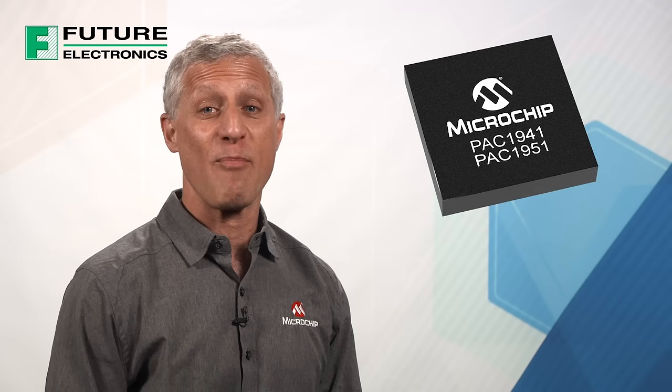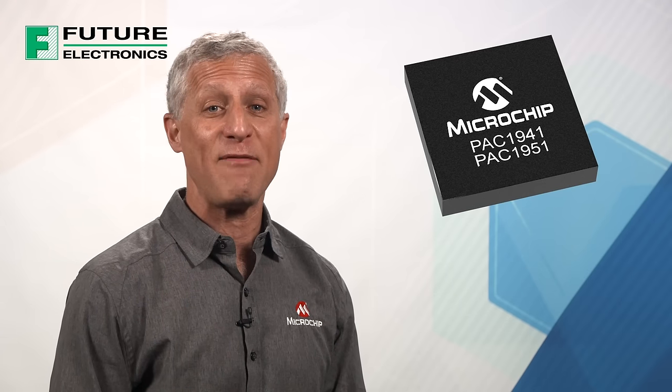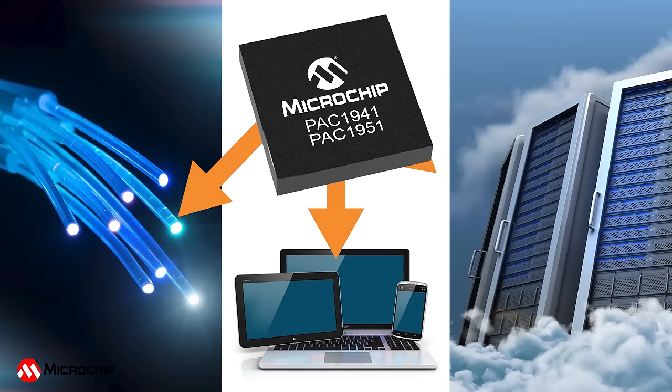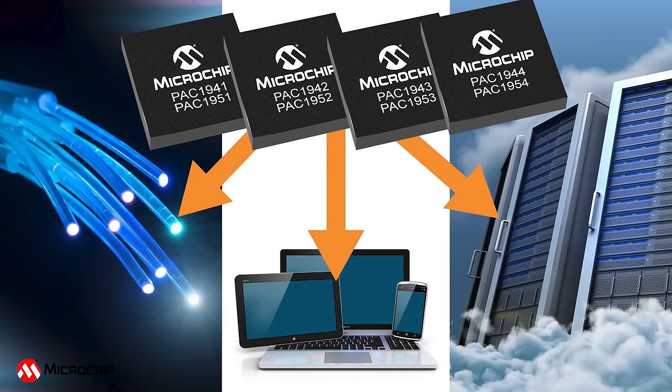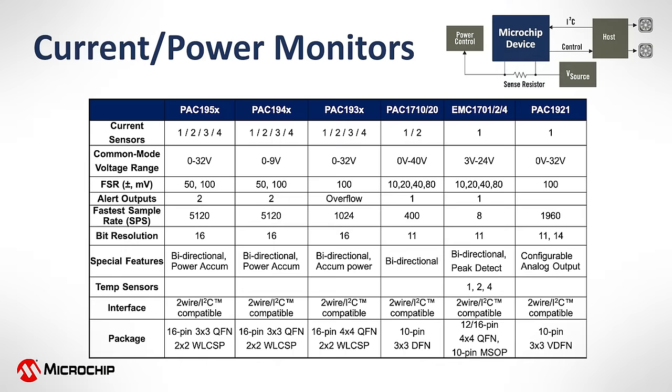I'll be introducing you to our PAC-19 4X and 5X multi-channel power monitor families with 1, 2, 3, and 4 channels of power monitoring. The devices are members of Microchip's growing power monitor portfolio. All of the power monitors are able to present power, current, and voltage over their I2C-compatible bus.